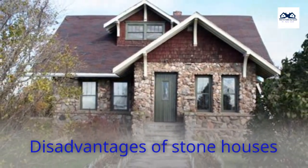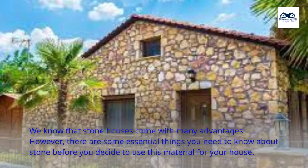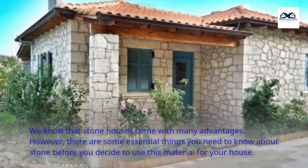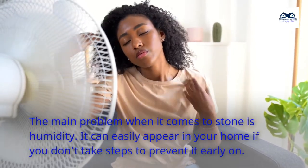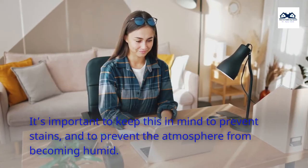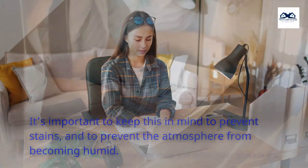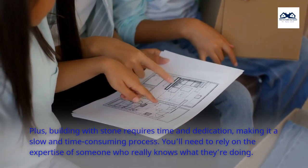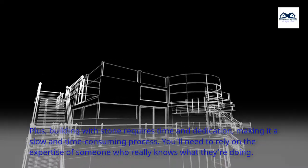Disadvantages of Stone Houses. We know that stone houses come with many advantages. However, there are some essential things you need to know about stone before you decide to use this material for your house. The main problem when it comes to stone is humidity — it can easily appear in your home if you don't take steps to prevent it early on. It's important to keep this in mind to prevent stains and to prevent the atmosphere from becoming humid. Plus, building with stone requires time and dedication, making it a slow and time-consuming process. You'll need to rely on the expertise of someone who really knows what they're doing.